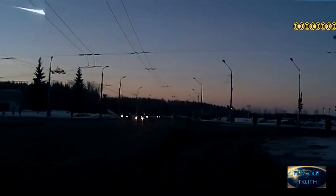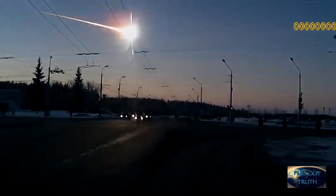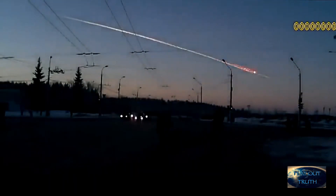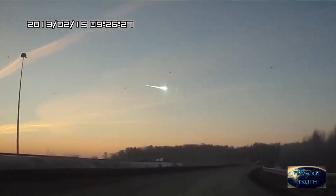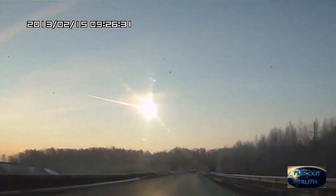Good morning everyone. I have been getting a couple of questions here in the last few days about meteors — what meteors are and what meteor showers are. I've already made a video showing you guys what you think falling stars and shooting stars are, so now I'm going to show you what you think meteors and meteor showers are.